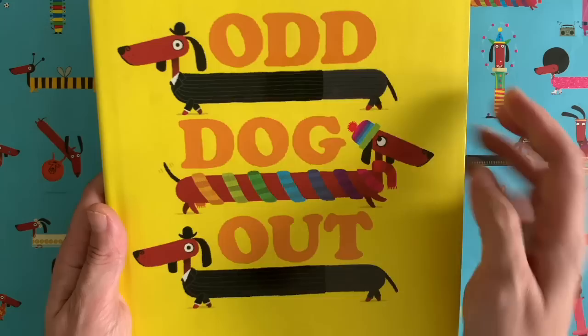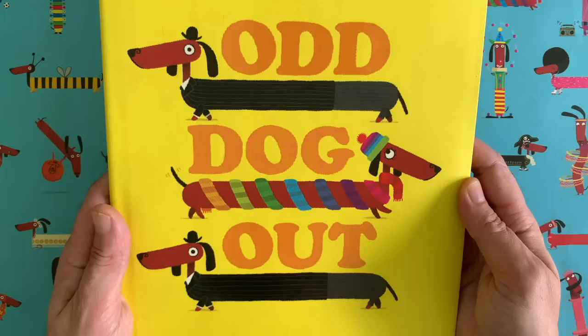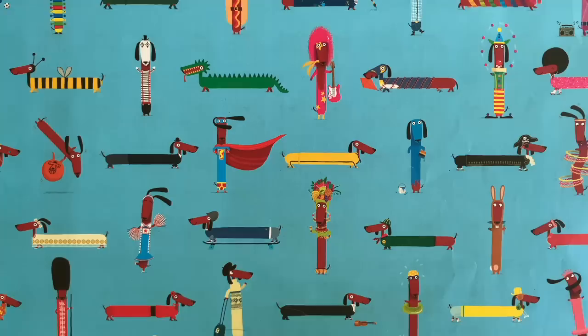You might know me from books like this one — Odd Dog Out. She doesn't fit in with all the other dogs where she lives, so she goes somewhere to try and find a place that she does fit in. There's also Show and Tell, all about a class of children who bring in amazing things for show and tell and try to help each other. Fun stories, but today we are here to draw!